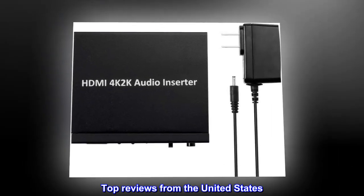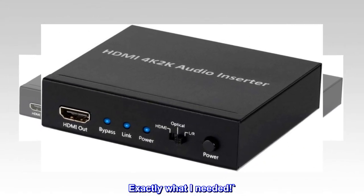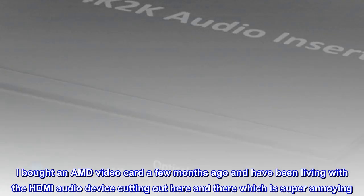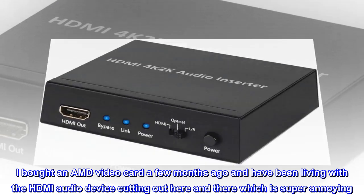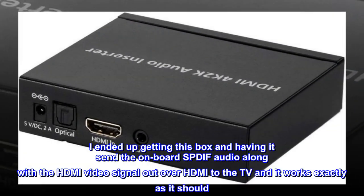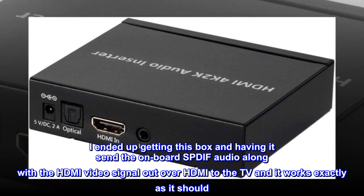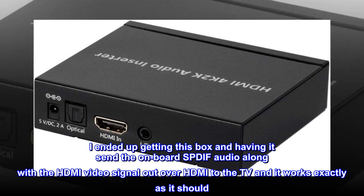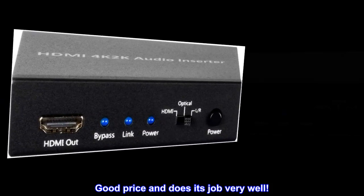Top reviews from the United States. Exactly what I needed. I bought an AMD video card a few months ago and have been living with the HDMI audio device cutting out here and there, which is super annoying. I ended up getting this box and having it send the onboard S/PDIF audio along with the HDMI video signal out over HDMI to the TV, and it works exactly as it should.